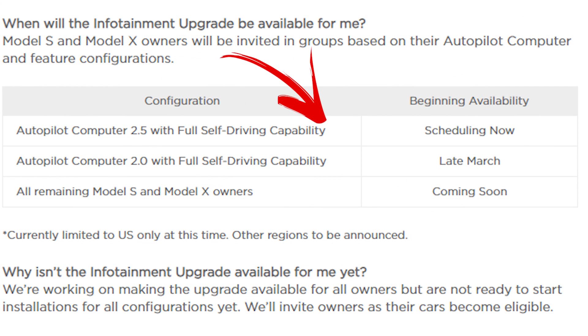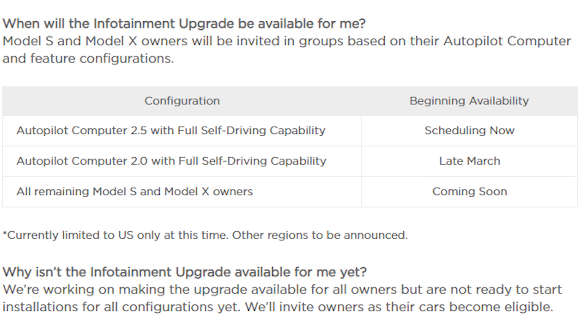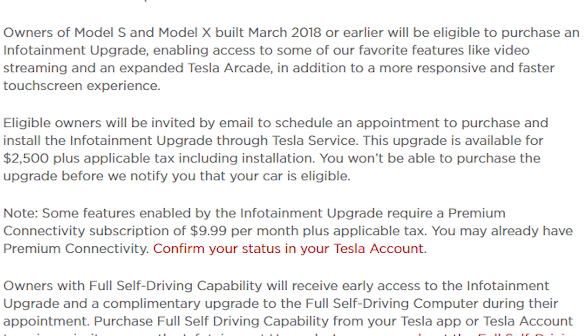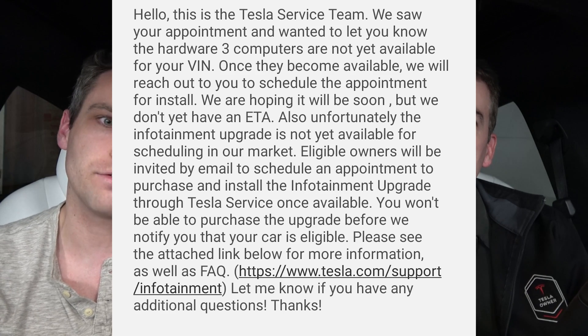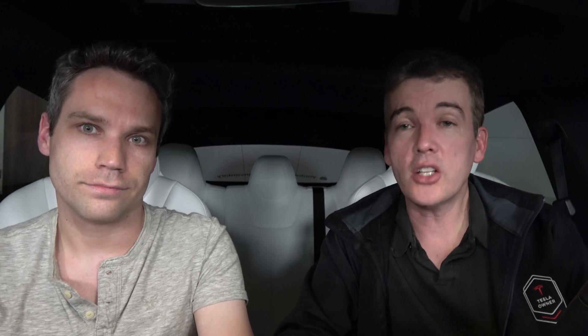That's actually what we're going to do as soon as possible. The 2.5 car — the red one — is able to schedule now. The 2.0 car should start hopefully in late March; they're going to be emailing availability, so don't schedule it in the app. Tesla's website at tesla.com/support/infotainment says you cannot purchase the upgrade until you've received the email. In April, they're actually going to allow Autopilot 1 and even pre-autopilot cars to get the MCU upgrade — a great deal for people who have had their Teslas since 2012 or 2013.